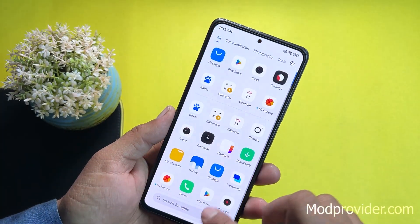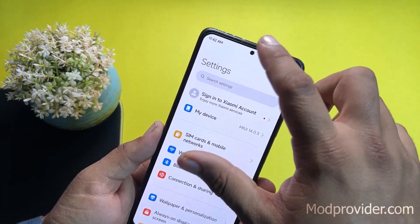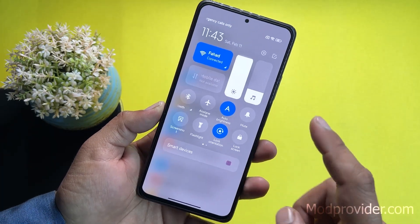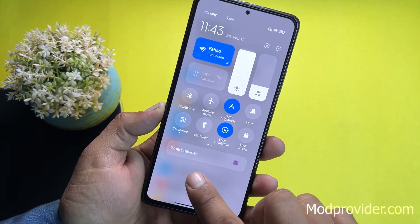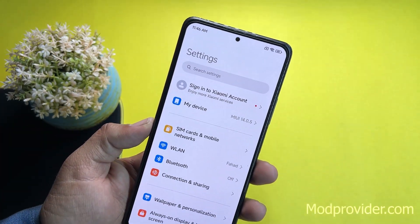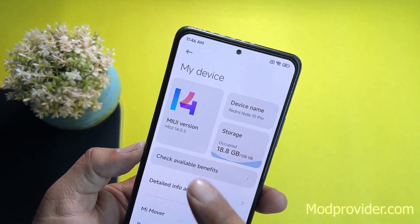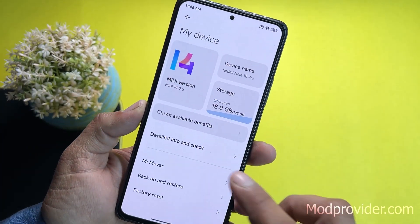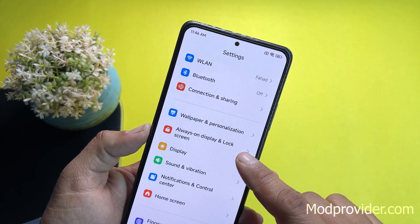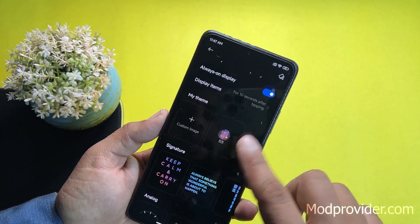All other applications are working pretty fine. Going into Settings, for customizations: from the left we have the notification center, and from the right we have the control center with smart devices and shortcuts you can edit. Under My Device you can access your MIUI version and Android version details, and then we have connectivity options.